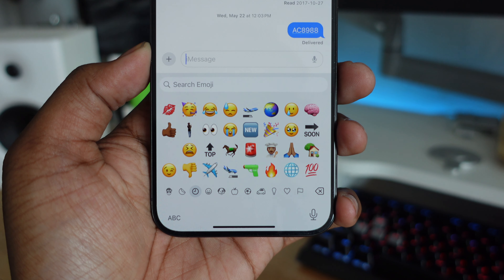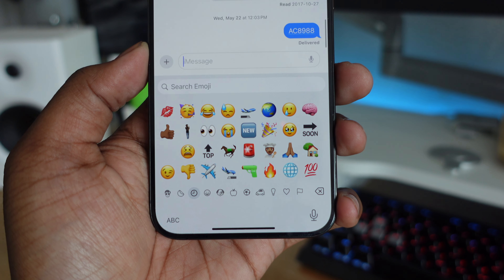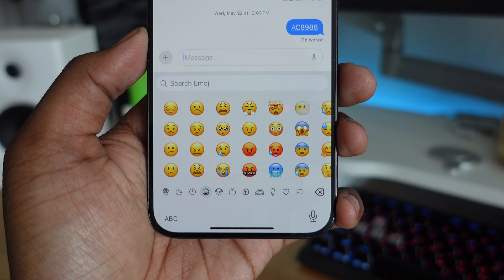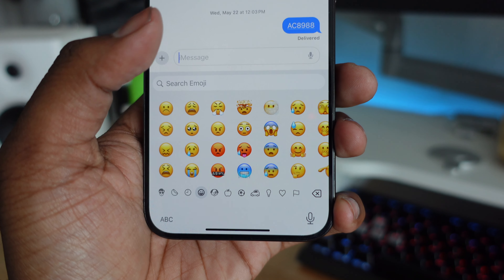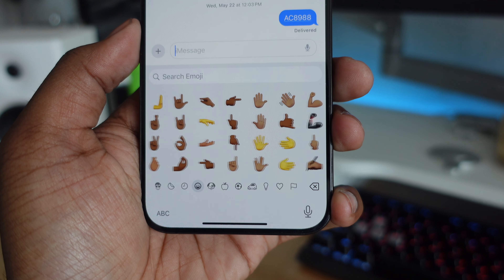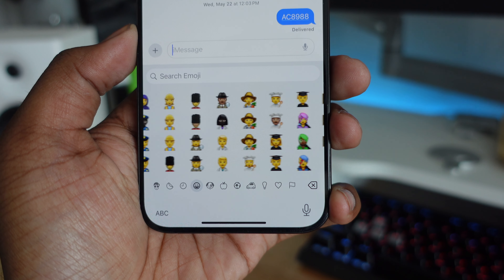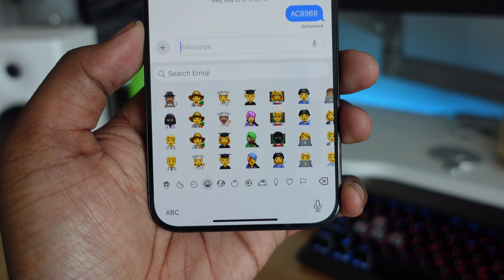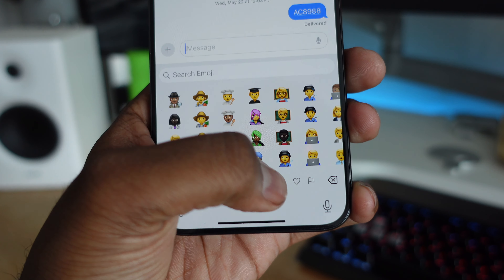We're also getting a slight redesign in the Emoji section in the Messages app. Now when you go into Emojis, you'll see a combination of your stickers and your emojis all in one section. The emojis are slightly bigger so you can see them in more detail, but as a result you'll see fewer emojis per page than before.